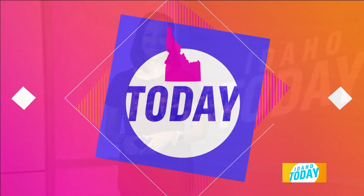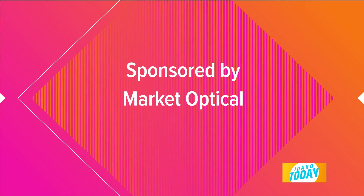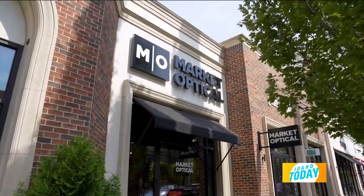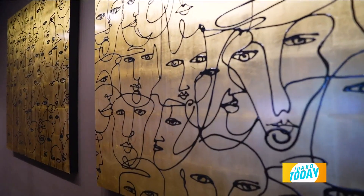Thank you so much for joining us here on Idaho Today. The Treasure Valley's newest option for affordable luxury eyewear is Market Optical at the Village in Meridian. I recently visited to try it on first size. Jamie, this is a gorgeous storefront — the aesthetic when you walk in is super cool, and then you look around at these incredible frames.